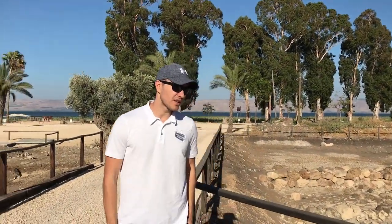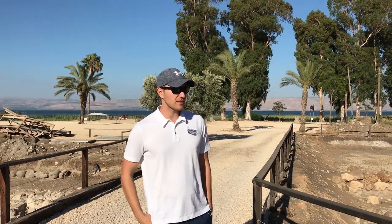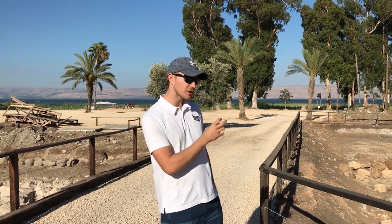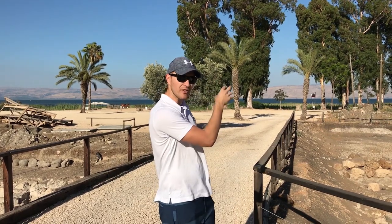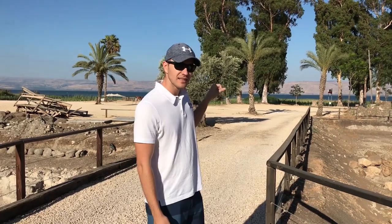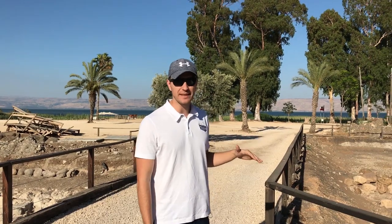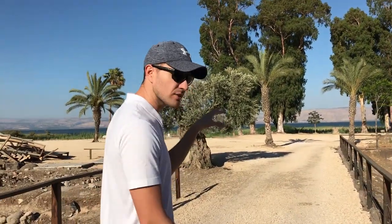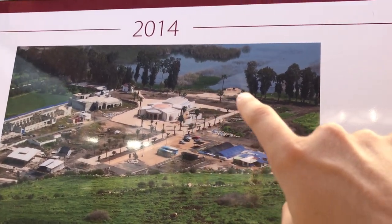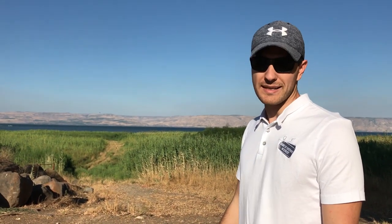According to tradition, the most important economic activity in Magdala during the first century was fishing. Flavius Josephus, the historian from that time, mentions that there was a large fleet of boats right in the harbor of Magdala. Today, the level of the lake is the lowest since the 1920s. There were years when the lake was much higher and the water would come much closer, all the way up to here. But nowadays we have to walk quite a distance to get to the water, which is exactly what we're going to do right now.